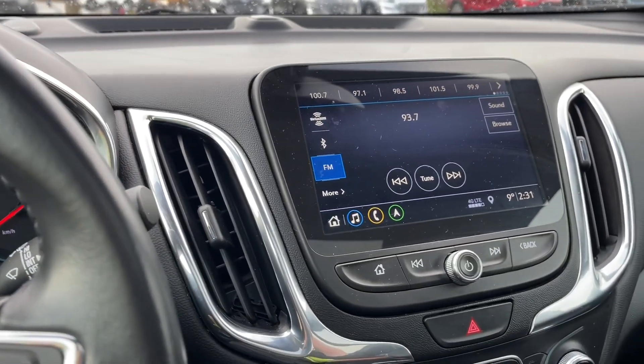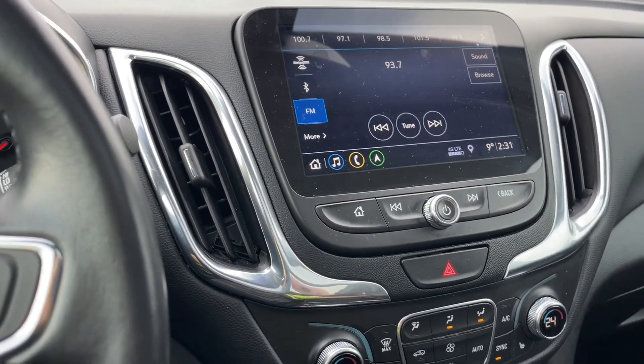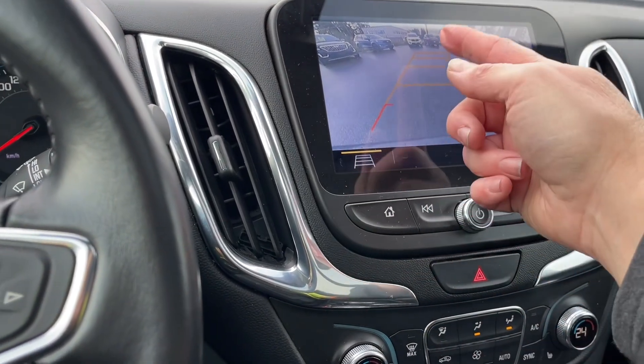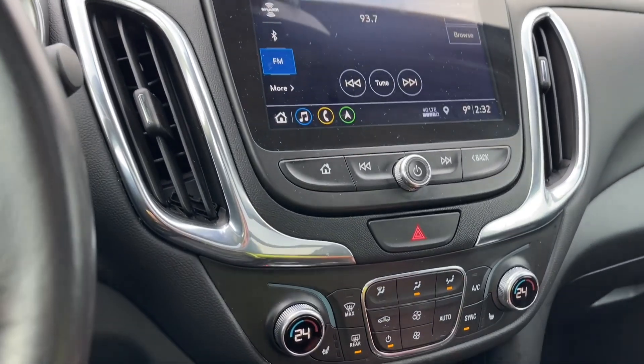In the center we have our display. We have our AM/FM satellite radio as well as Bluetooth, and when we put the vehicle in reverse we're going to see our backup camera view. It shows how close we are — orange and red indicators for proximity to other objects or vehicles when going in reverse. I'm just going to put us back into park.